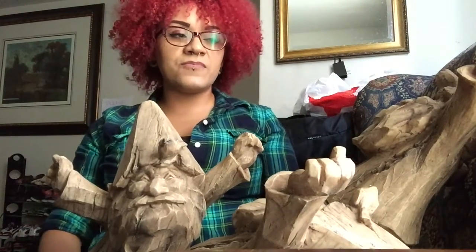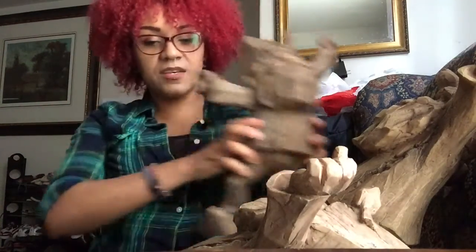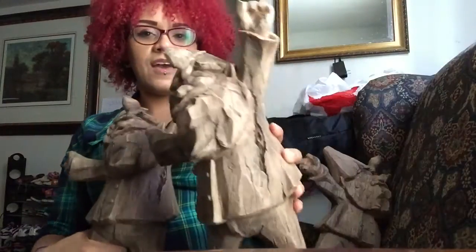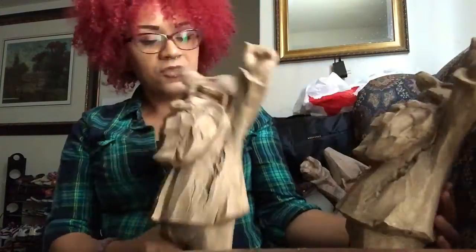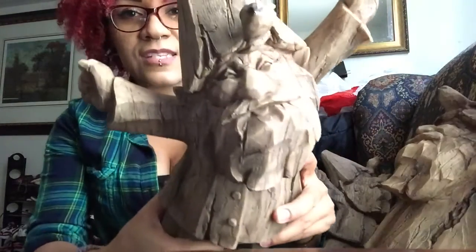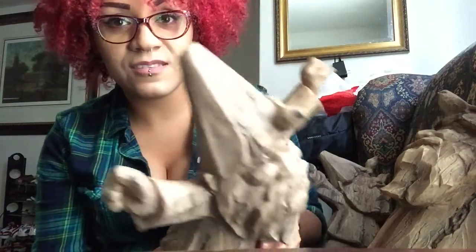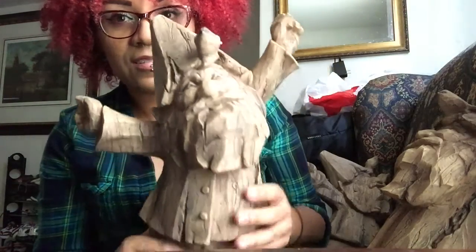Hey, what's up guys, welcome back to my channel! These guys are the latest products that I received for reviewing purposes. Check them out — one, two, and three — and they're all the same. They're three gnomes. This is what he looks like up close. Isn't he cool? I think he's awesome. See that bird on his head?